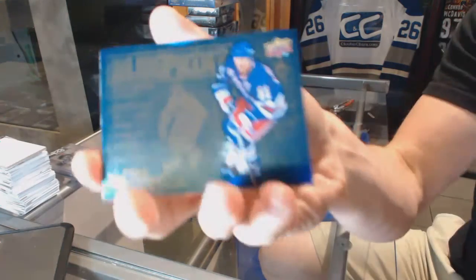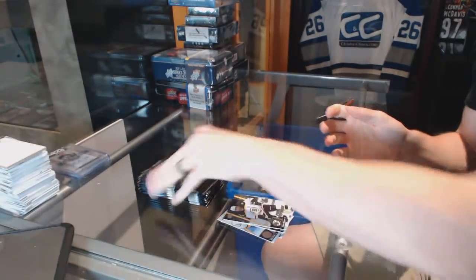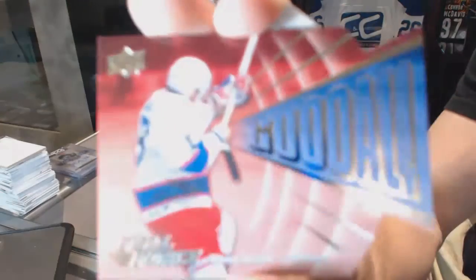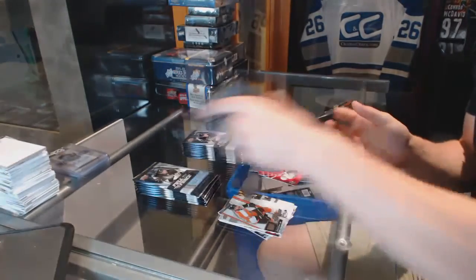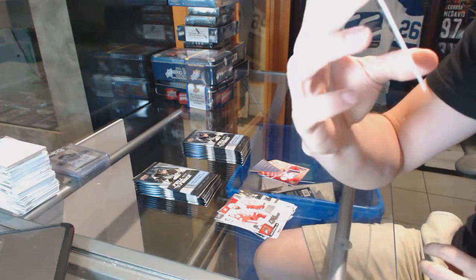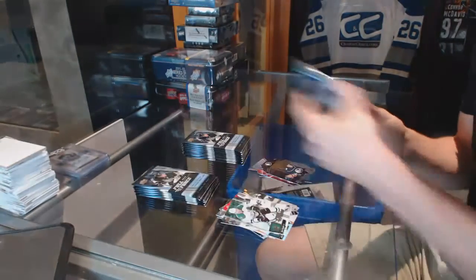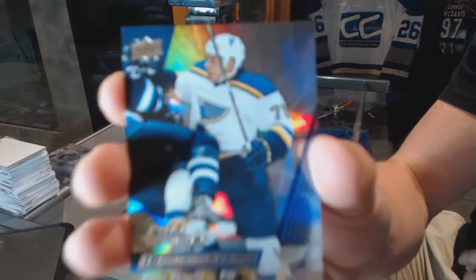We got a Blueprint for the New York Rangers Mark Messier, a gold die cut for the old Winnipeg Jets — aka the Arizona Coyotes — Timo Solani, a Valuable Assets die cut for the Buffalo Sabres Jack Eichel, and an Ice Encounters for the St. Louis Blues Ryan Reeves.